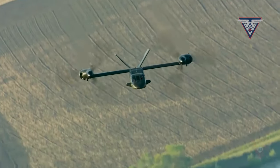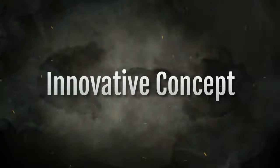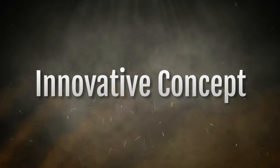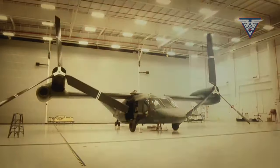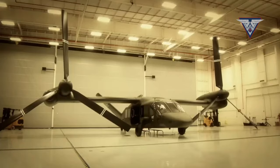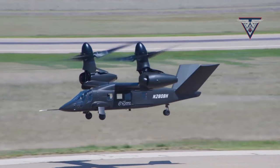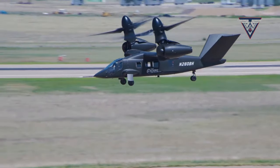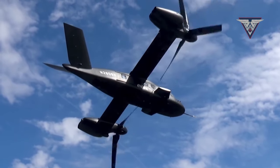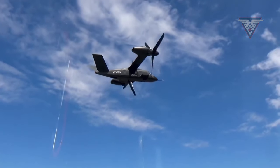Bell Textron is renowned in the aviation industry for its innovations in helicopter design. One of their latest projects that has garnered significant attention is the V-280 Valor helicopter. This innovative concept allows the helicopter to perform vertical flight like a conventional helicopter, but is also capable of reaching high speeds in horizontal flight by advancing the rotor, representing a significant leap in merging the speed of an airplane with the agility of a helicopter.